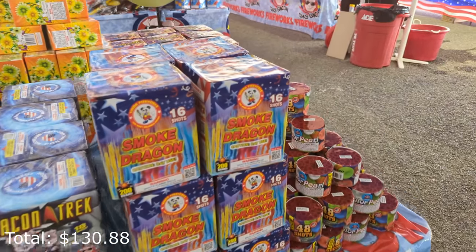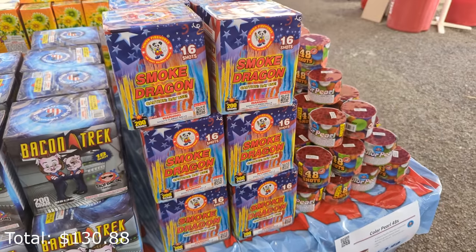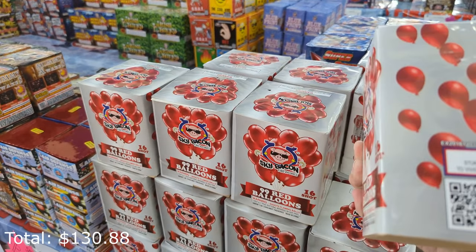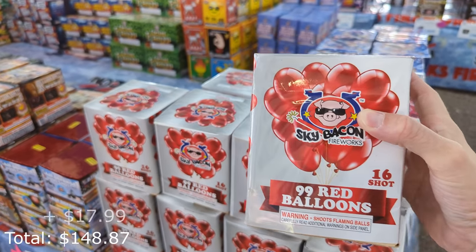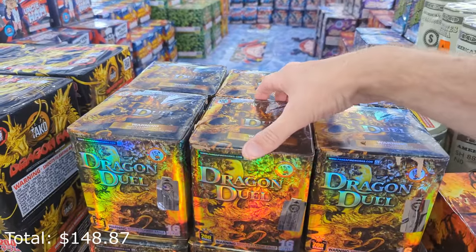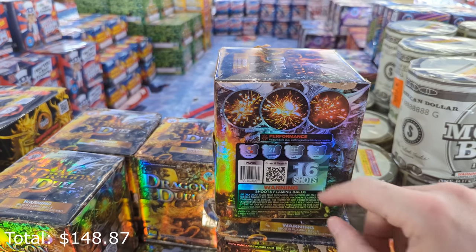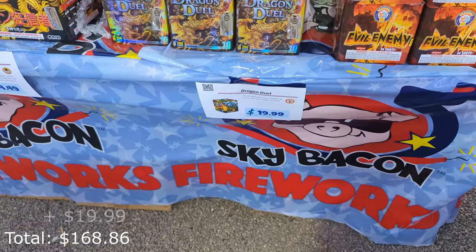Here are some smoke items if you want to do more daytime fireworks from Winda — Smoke Dragon, $25. More 200-gram cakes: 99 Red Balloons from Sky Bacon at $17.99, the effects seem pretty solid, so that'll be an item I'll demo in a future video. Dragon Duel from Winda caught my eye — it's got some scrambling style effects, 16 shots, I'm going to grab one for $19.99.